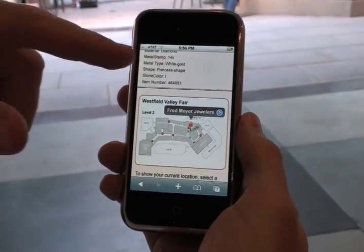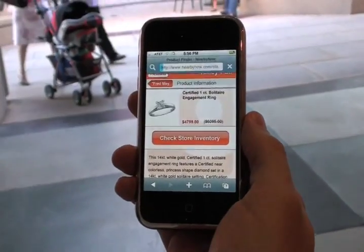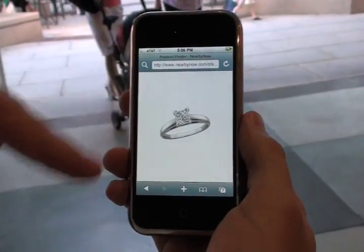Click on it and it gives you a larger picture, some details, and you can find out where the Fred Meyer store is inside the mall. If I want to really zoom in, I just click on it and I can see a nice big picture.